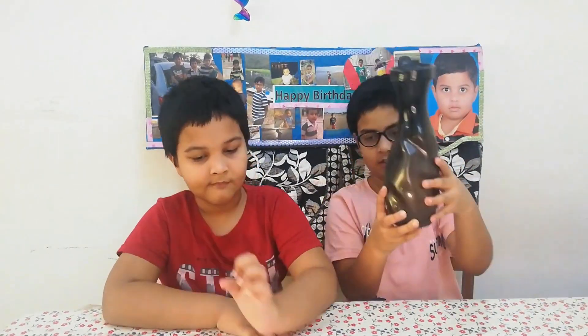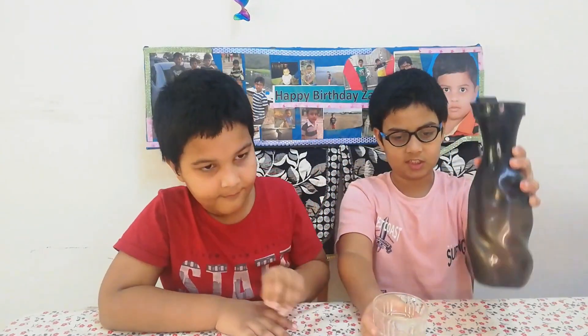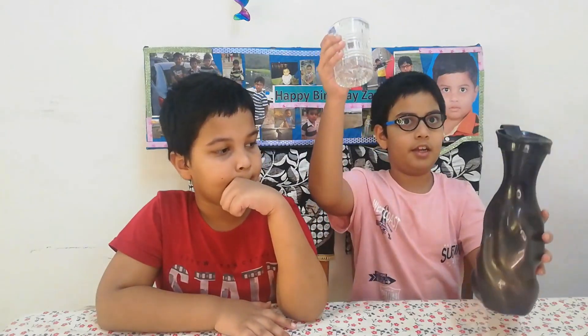Aris, I am going to tell you more examples. Look at this heavy bottle full of water, and look at this glass which is empty. This is heavy because it has more weight, and this is light because it has less weight. Heavy and light, heavy and light.